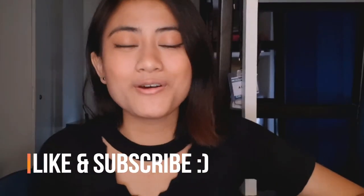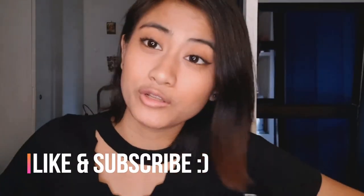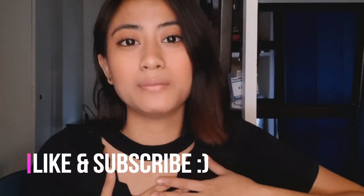Welcome back to my channel, guys! Sa mga manonood ka dyan, thank you for clicking this video. And if you're new to my channel, please subscribe. Kasi alam nyo naman, road to 1,000 subscribers!